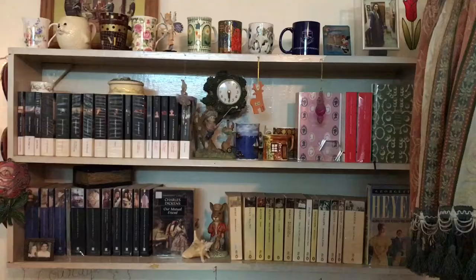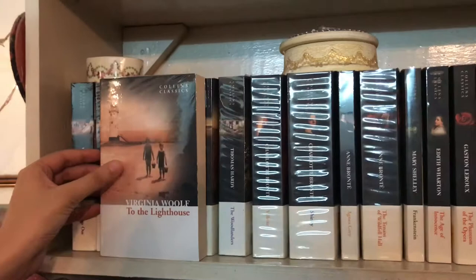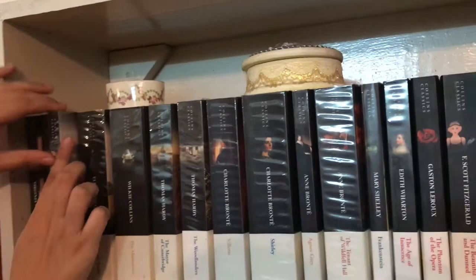So this is the overview of the bookshelf and I will start at the top shelf which has all the Collins Classics. The first one is To the Lighthouse by Virginia Woolf, The Voyage Out by Virginia Woolf, Jacob's Room by Virginia Woolf, and North and South by Elizabeth Gaskell.